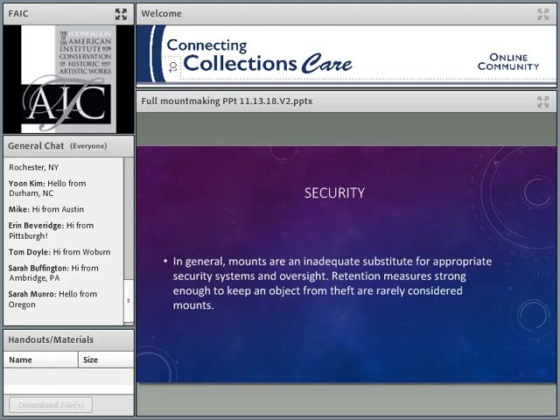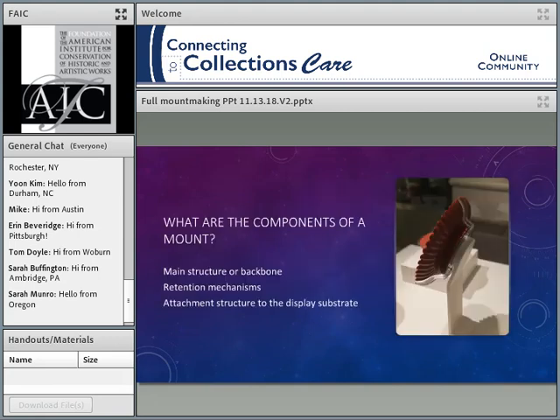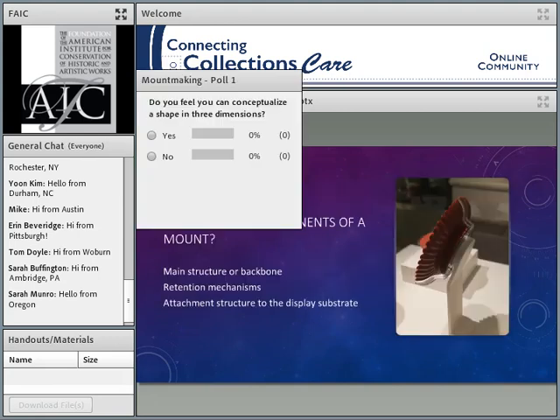Security is another issue that comes up again and again with mounts. In general, I don't like to feel that mounts are a security measure — they're not really a good substitute for appropriate security systems and oversight. Retention mechanisms strong enough to keep an object from theft don't generally fall within what we think of as mounts. We will definitely use them, but I like to think of a mount as being for the purposes I've already mentioned.